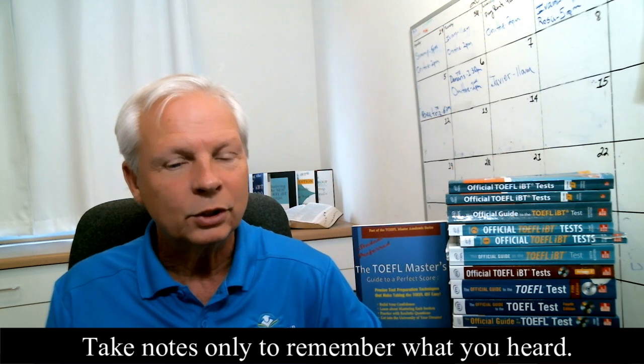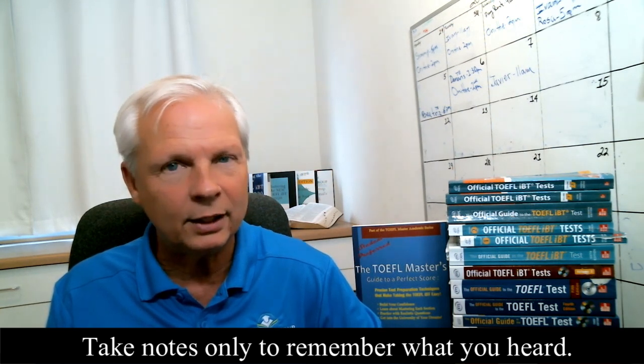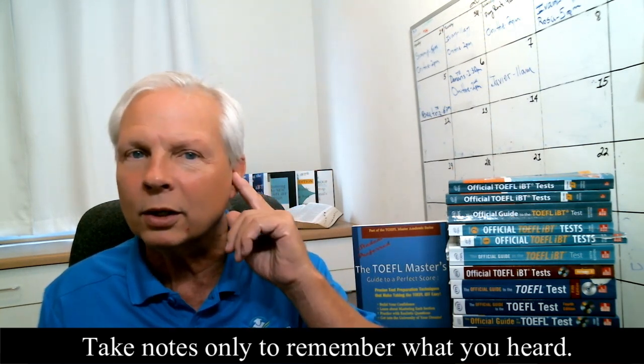Another thing ETS uses to indicate they're about to give you testable information is pictures. When they show a picture on the screen, the professor is going to give you a description of that picture. Listen to what they say and write down just the topic and a couple of words. Remember, we're taking notes so we can see them and remember what we heard, and we'll use what we remember to eliminate wrong choices.